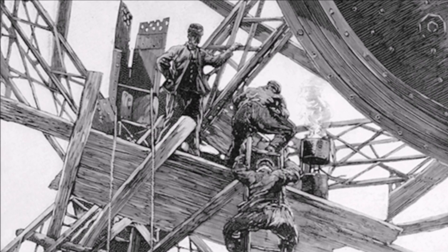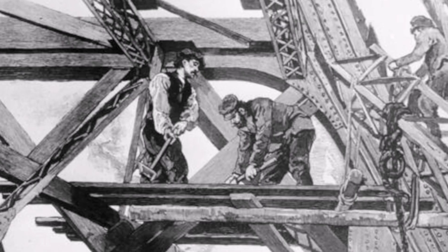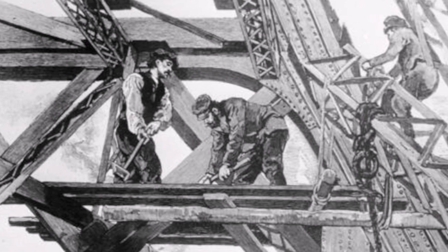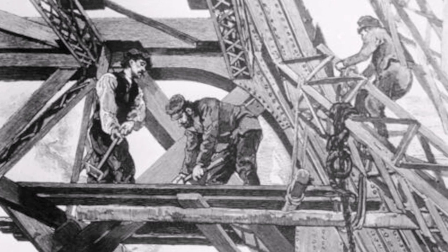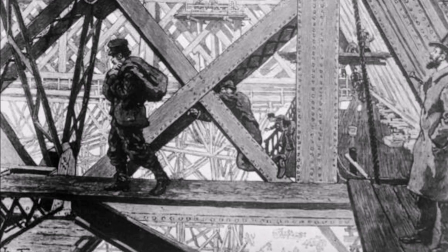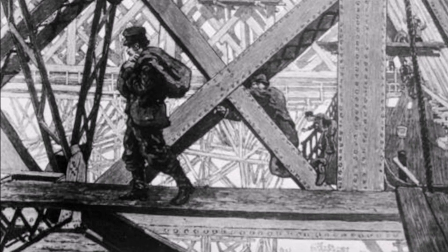The reality of building such a massive structure in such a short time was much more challenging. Gustav Eiffel employed a team of up to three hundred workers, many of whom were skilled metalworkers and engineers, to build the tower. They would build it using iron, not steel. Iron was strong and durable, and Eiffel was familiar with it from his work building bridges.